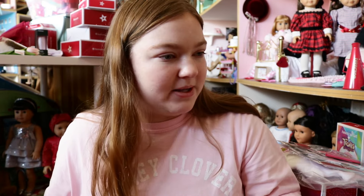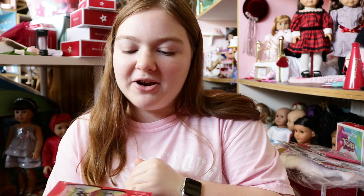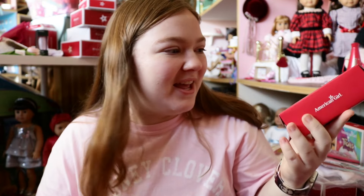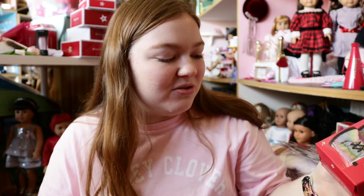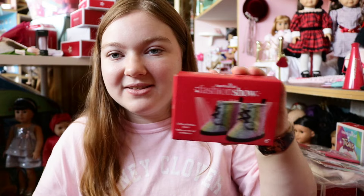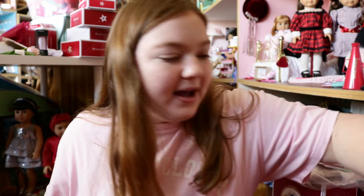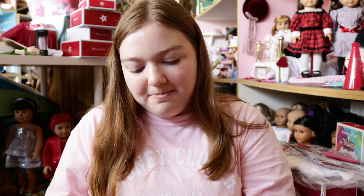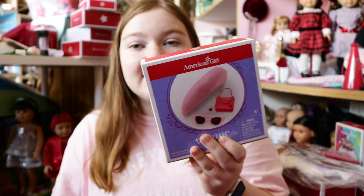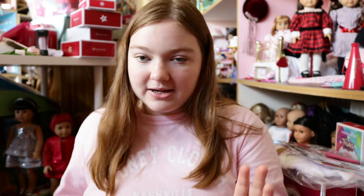I don't know which doll I'm going to put them on yet — let me know! I also got the American Girl Fashion Show Glittery Rainbow Boots — I had to get these. These just came out with the new release and I could not pass on rainbow glittery boots. I also got the Truly Me Pink Chic Accessories, which comes with a purse, a little hat, sunglasses, and a ring. Very, very stylish — my dolls need some style accessories.